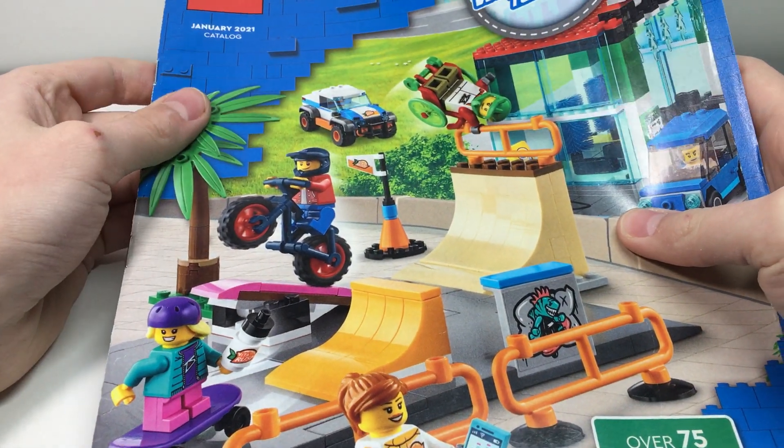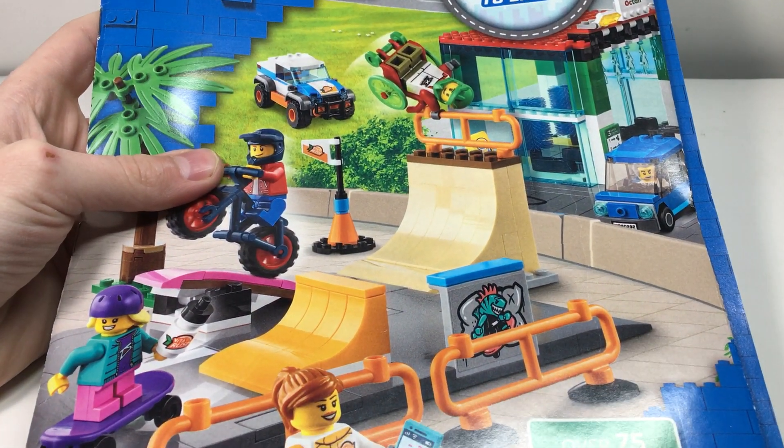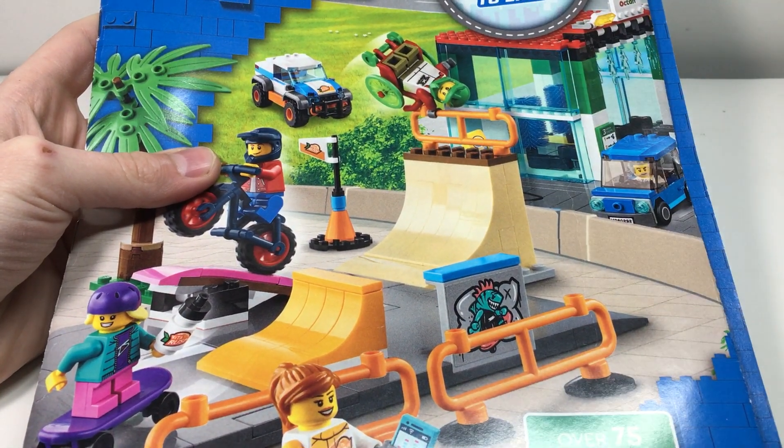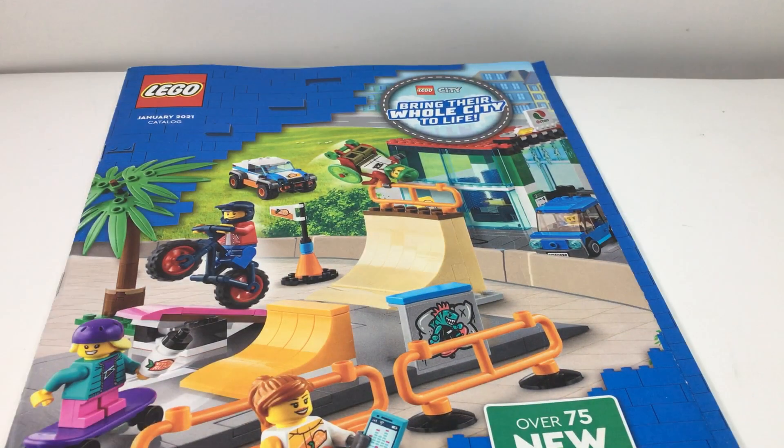That was the January 2021 catalog. If you guys did enjoy, please leave a like and subscribe. Tell me what sets you're going to pick up from this catalog — I would love to know. That all being said, I hope to see you guys in the next video.